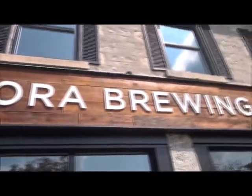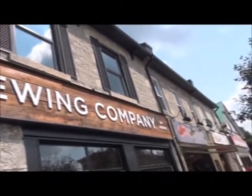Hello, YouTube, and welcome to another episode of the Albina Rana Beer Review beerumentary segment. We are here at Allura Brewing Company in Allura, Ontario. Let's go for a beer.